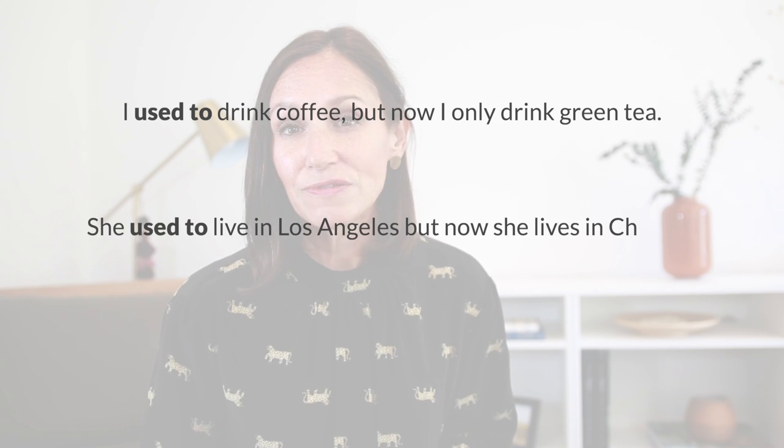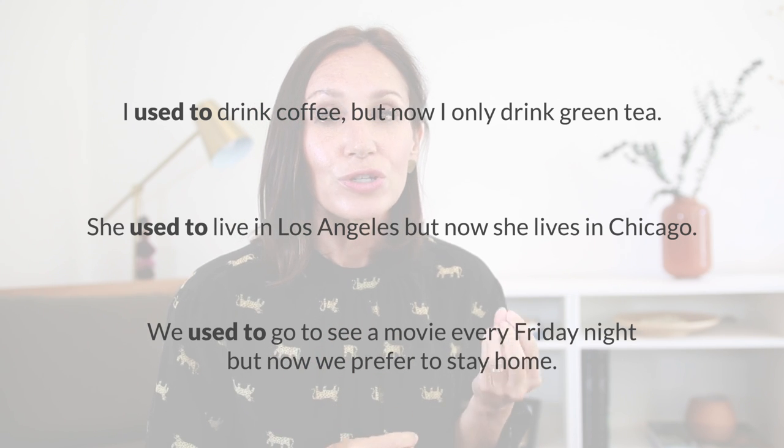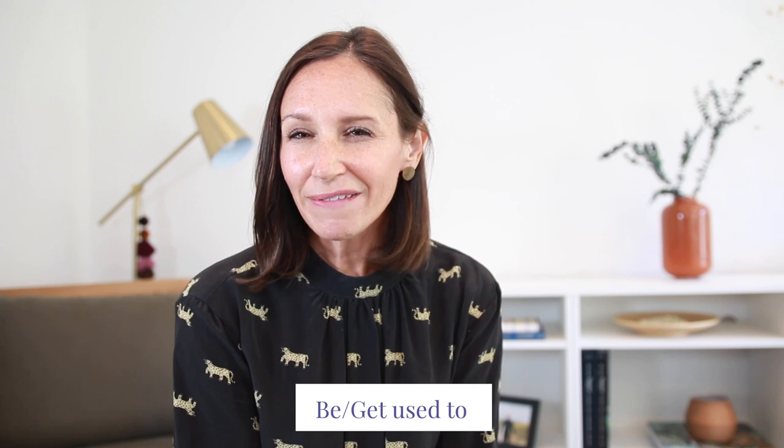Now that those two questions are cleared up, let's talk about the grammatical structure. Looking again at those first sentences — used to drink, used to live, used to go — when we use this form, it is always used to with an infinitive verb. Now let's take a look at be used to and get used to. Make sure you stick with me all the way to the end, because I have a quiz for you. When it comes to be and get used to, they have a lot in common, so let's start with the similarities.